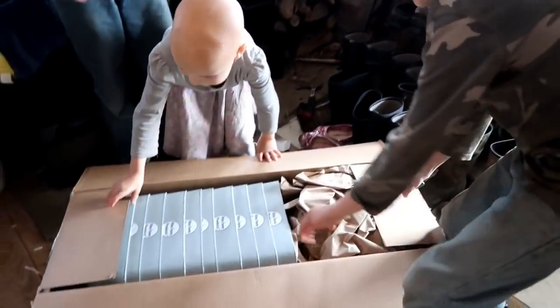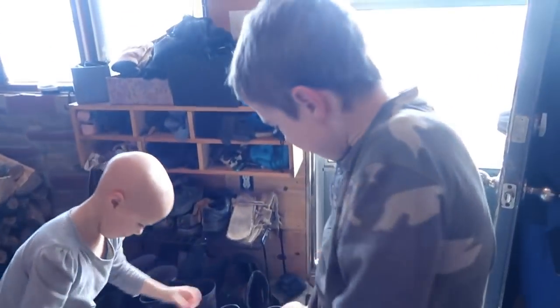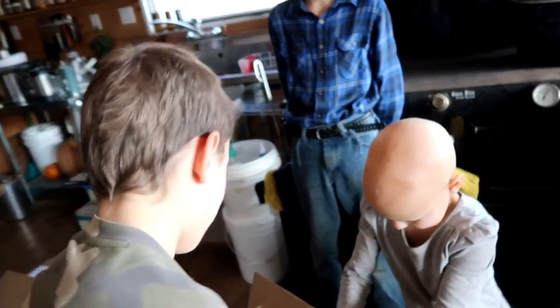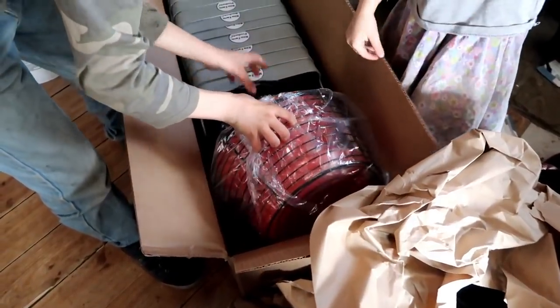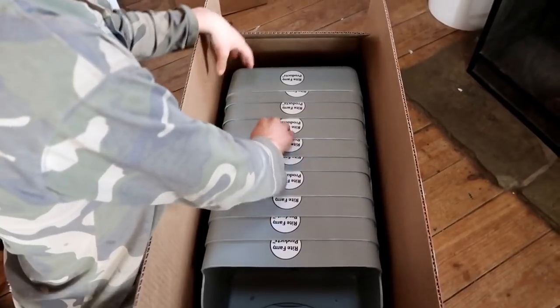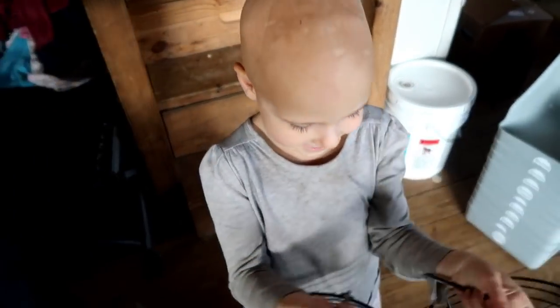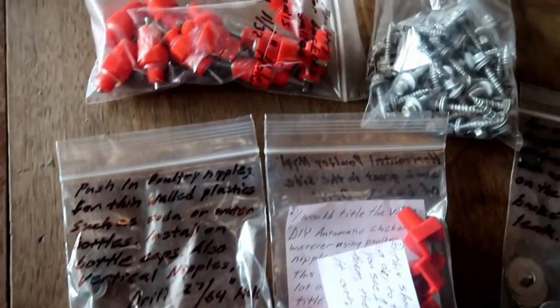A subscriber of ours gave us these nesting boxes. I just want to say thank you so much to Jason from Koops and More. We are totally excited about all these gifts. We knew the nesting boxes were coming, but you also blessed us with a chick feeder, egg baskets, nipple waterers, and all kinds of fun stuff. So thank you so much. If you haven't checked out Koops and More, go and do it - they're an awesome company and we are so excited to try out these products.